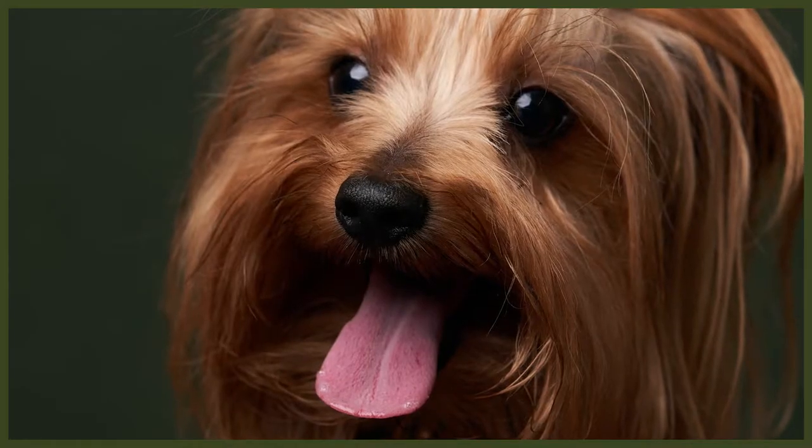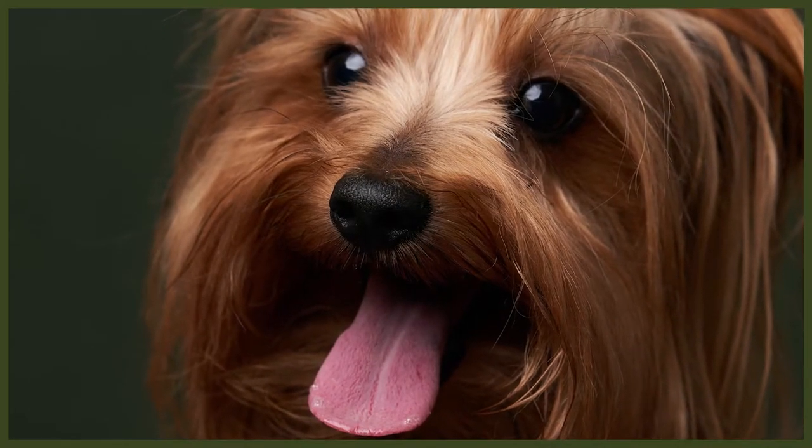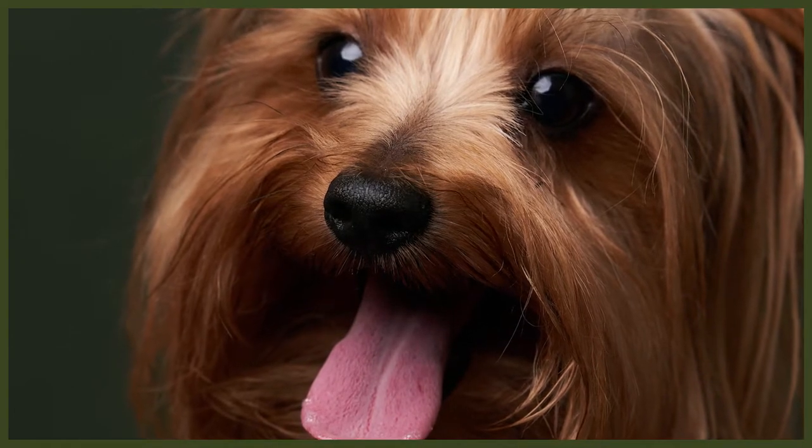The Yorkshire Terrier usually stands at 8 to 9 inches at the shoulder and should weigh no more than 7 pounds. This is the Kennel Club preferred height and weight, but the Yorkie can be inconsistent in size. The Yorkshire Terrier has been admired for its long and silky coat and does need a lot of grooming to maintain the healthy-looking straight coat.